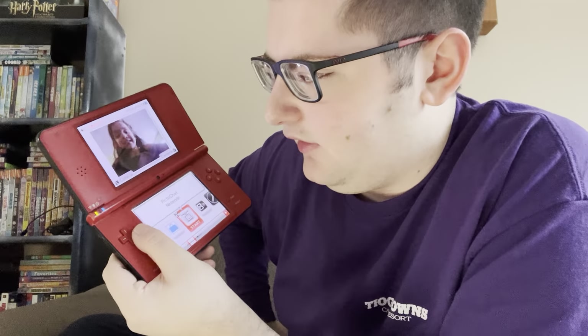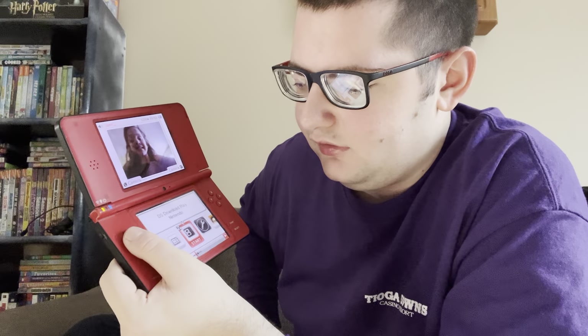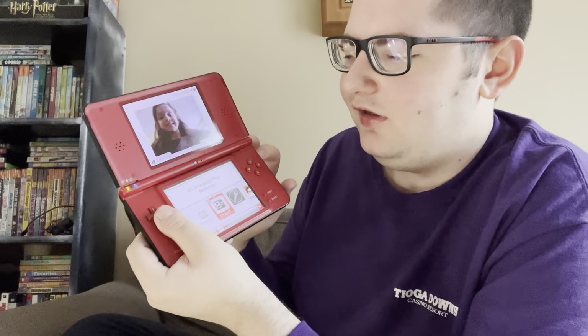I never had any friend with their own DS that I could use PictoChat with, so I never really used PictoChat to talk with anyone when I was younger. There's another picture of an old friend — actually that's a younger version of the friend from the last picture.